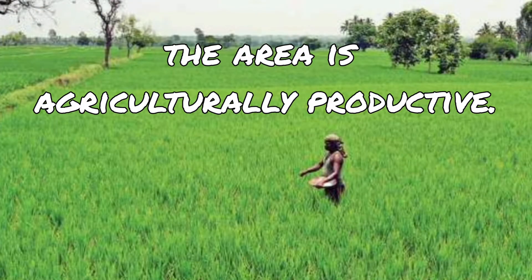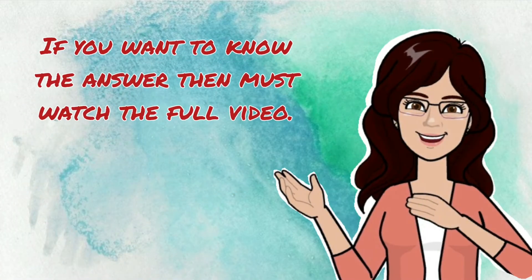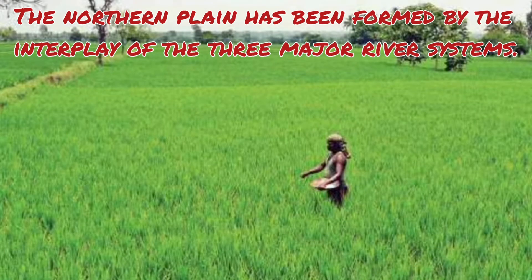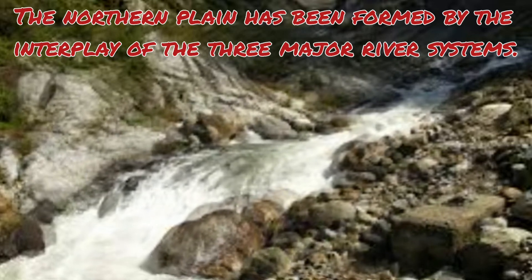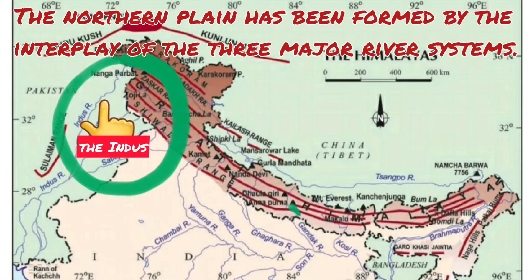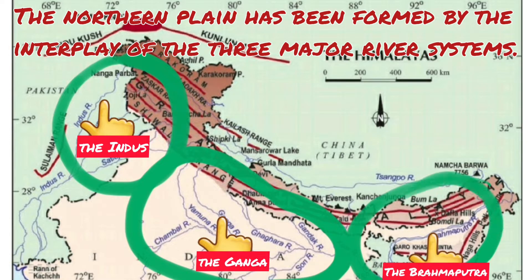Moreover, the soil is very fertile and the area is agriculturally productive. Have you ever thought what made the Northern Plains so fertile? If you want to know the answer, then watch the full video. The Northern Plain has been formed by the interplay of three major river systems — namely the Indus, the Ganga, and the Brahmaputra — along with their tributaries.